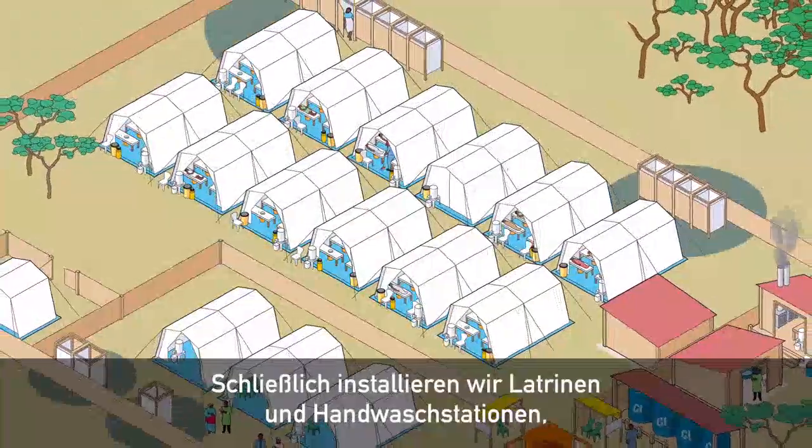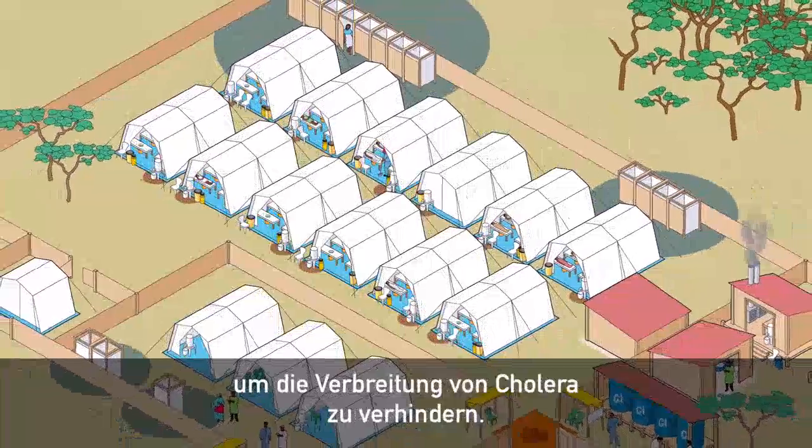Lastly, we install latrines and hand washing points to prevent the spread of cholera.